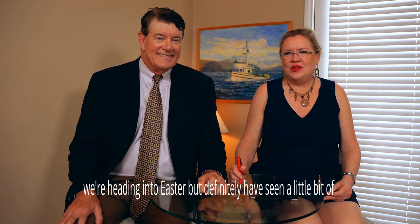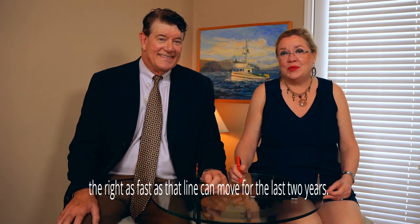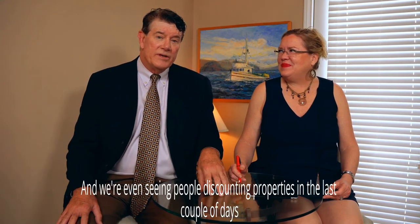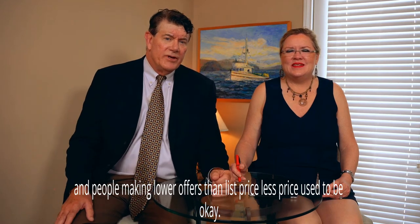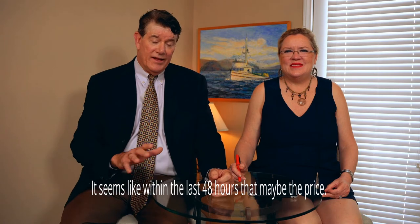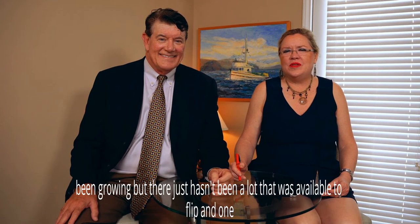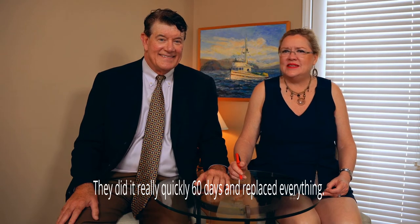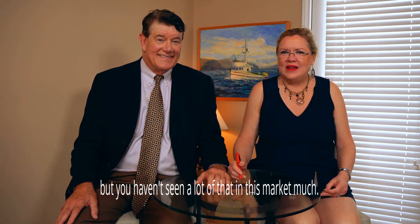We've definitely seen a little bit of a shift in the last couple of days. We're even seeing people discounting properties and making offers lower than list price. List price used to be a great place to start, but within the last 48 hours, that may be the price. I also saw a flip property come on this morning — we haven't seen a lot of that. They did it really quickly, 60 days, and replaced everything. I'm going to run by and look at it this afternoon.